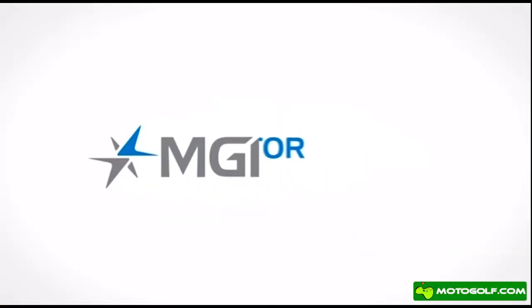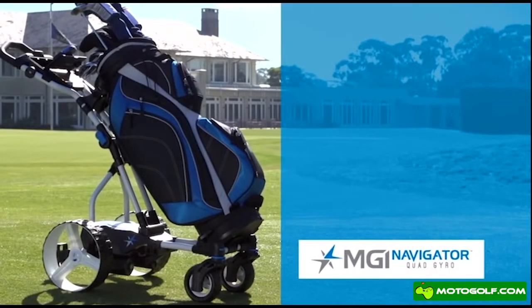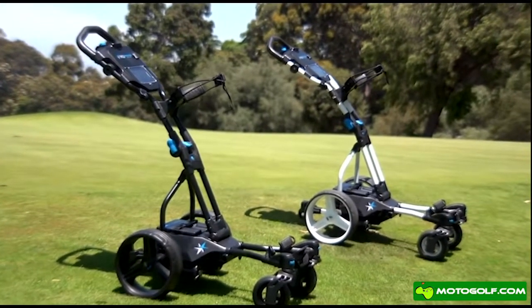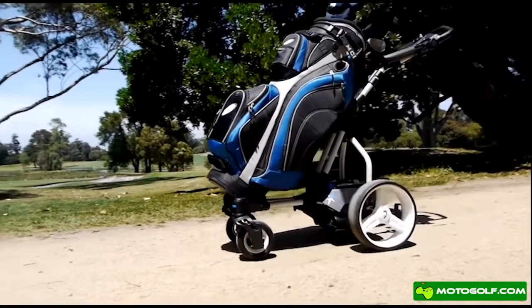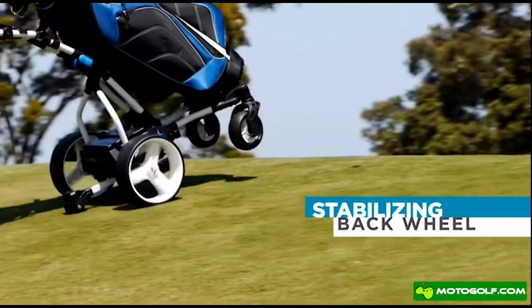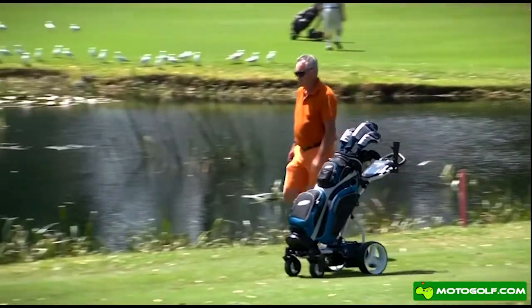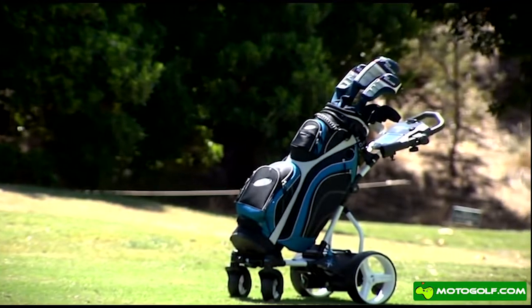Introducing the MGI Navigator Quad Gyro — dynamic on every level. Use the Navigator to discover the best way to play golf. With its extreme cross-course agility and its remote-controlled playfulness, it is the most responsive and intelligent MGI Navigator yet.